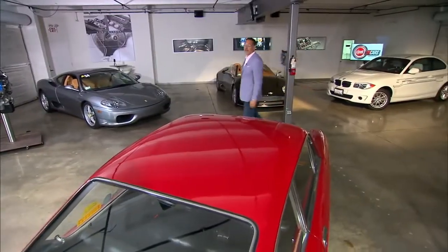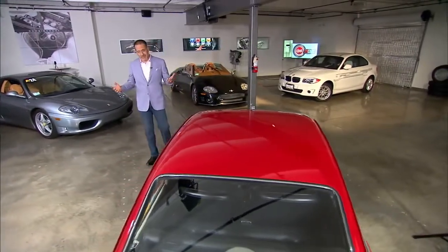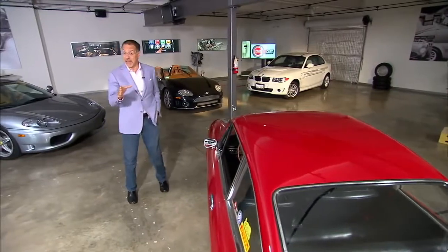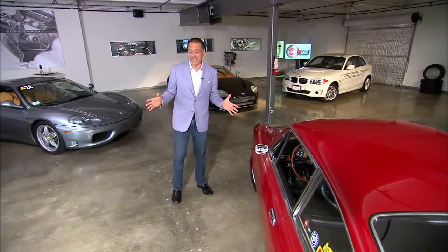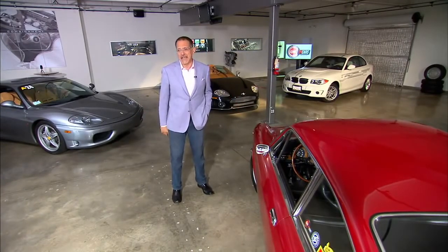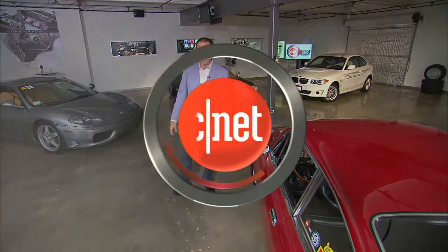Welcome back to CNET on Cars. I'm Brian Cooley. A muscle car is a pretty simple idea. Corvettes have become pretty sophisticated, but back in the day it was the idea of taking an inexpensive sedan or coupe and dropping in a huge engine. It wasn't very complex, but it was a rage from the mid-60s to the early 70s. As I looked back during that Corvette shoot, I noticed a lot of muscle cars did things then that are still hot today — and it remains a good top five.